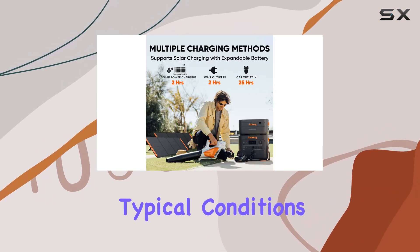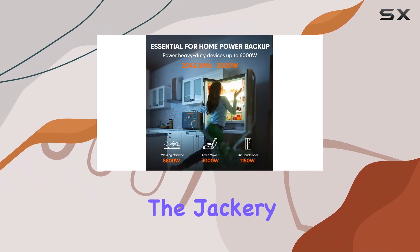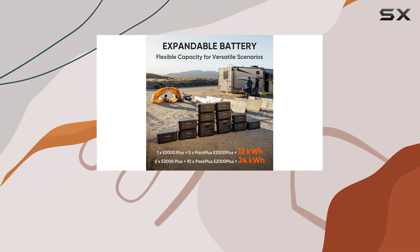Charging the Explorer 2000 Plus with the optional solar panels is efficient, taking about 2.5 hours under typical conditions, which is impressive for such a robust unit.